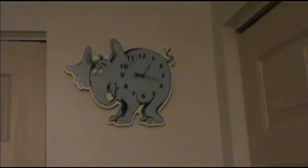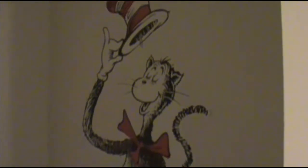On this wall we have a little cloud picture that we won back in college. And then over here we have the Horton clock. And then one closet and another closet. And this is the door you enter the room from. On this wall we have the Cat in the Hat with Thing One and Thing Two.